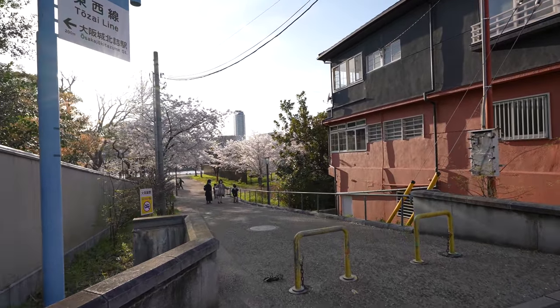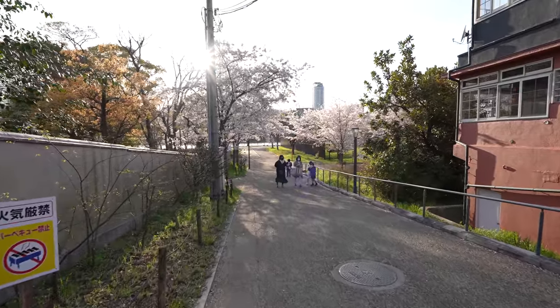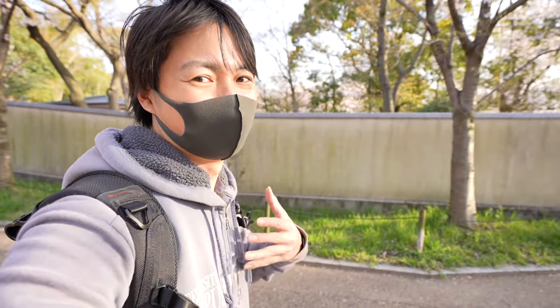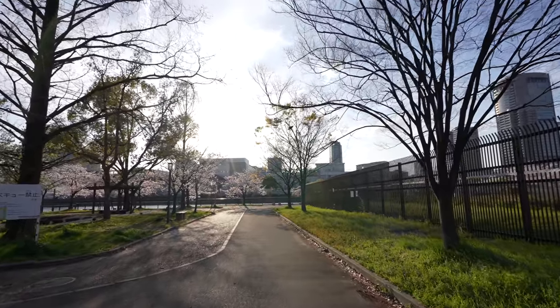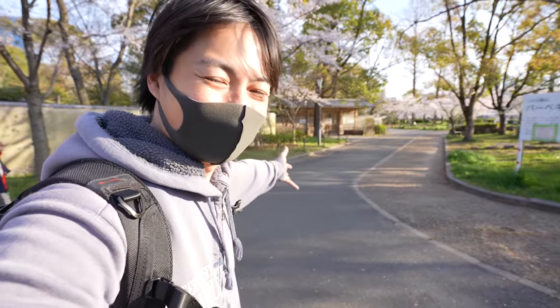And sweet, finally, here we go. This is the entrance of the park. Well, maybe after editing it was really quick from Osaka Castle. But actually, yeah, that was a nice walking. Anyway, let's check Sakura here.